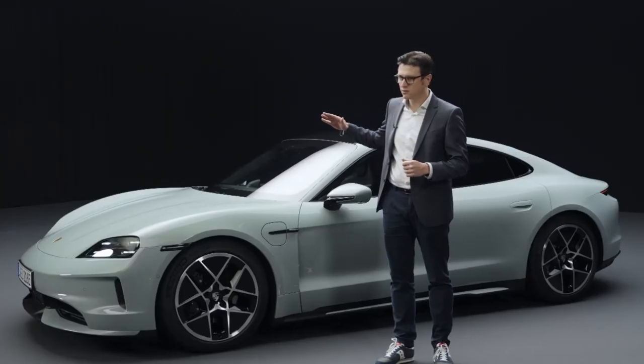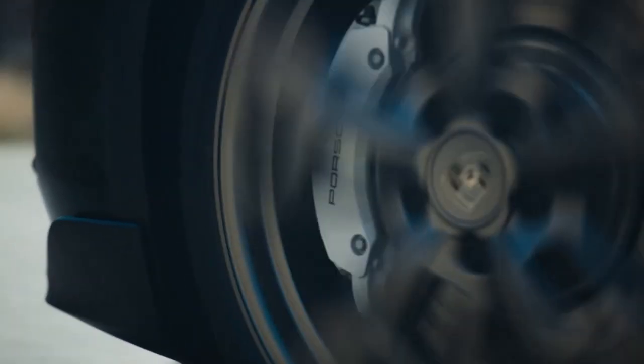The new system keeps the Taycan horizontal at all times during braking, acceleration, and steering. The Taycan literally sticks to the road.